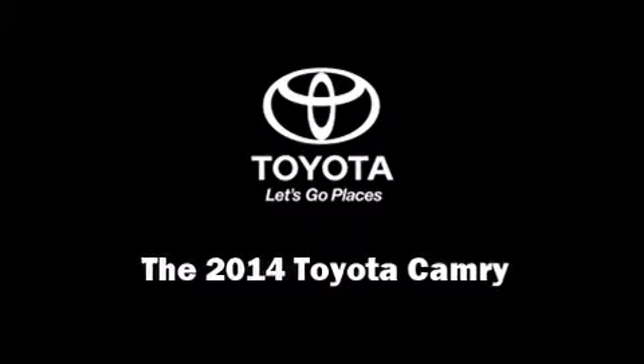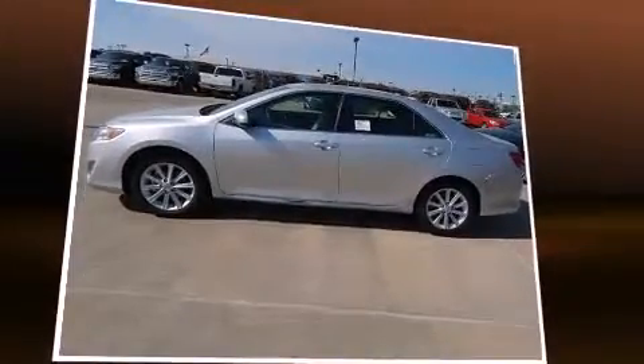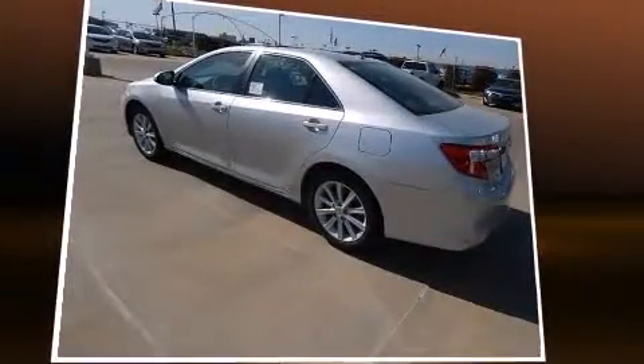Discerning drivers will appreciate the 2014 Toyota Camry. This four-door, five-passenger sedan leads among competitors in its segment.